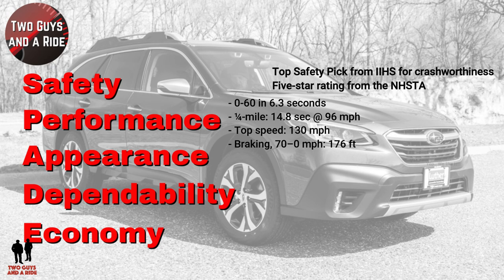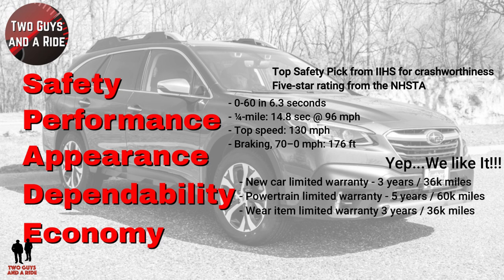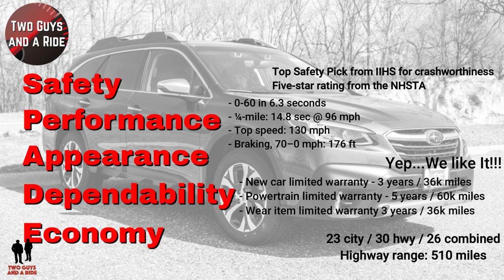Appearance: it's sized like an SUV but the Outback has a distinct wagon look — traditional and really appealing. Dependability: new car warranty three years/36,000 miles; powertrain limited warranty five years/60,000 miles; and a wear item limited warranty covering brake pads, transmitter batteries, and wiper blades at three years/36,000 miles. Economy: 23 city, 30 highway, 26 combined, with a highway cruising range of 510 miles.